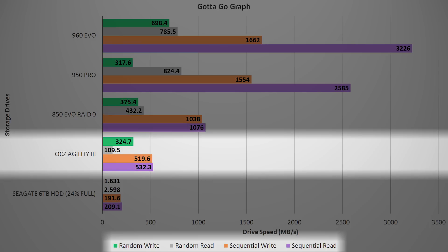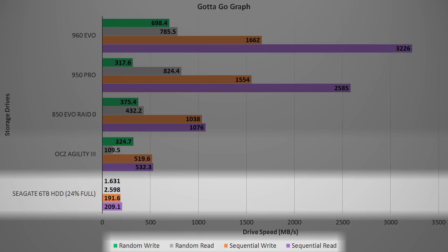A single OCZ Agility 3 drive predictably performs at about half of 850 Evo RAID 0 speeds, albeit with significantly lower random reads, but admirably keeping up with random writes. And finally, in last place by quite a lot, we have a 6TB Seagate mechanical hard drive. Sequential reads and writes are 209 and 191 megabytes per second respectively, but random reads and random writes are comically abysmal — both aren't even remotely close to double digits.